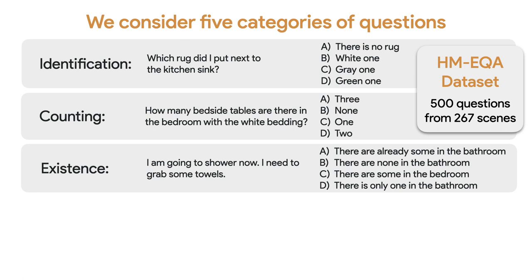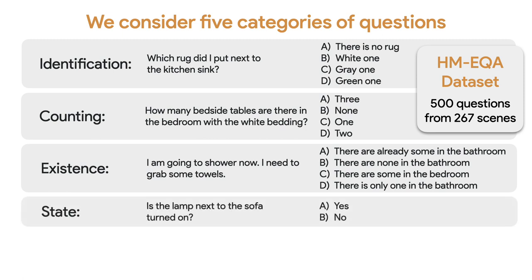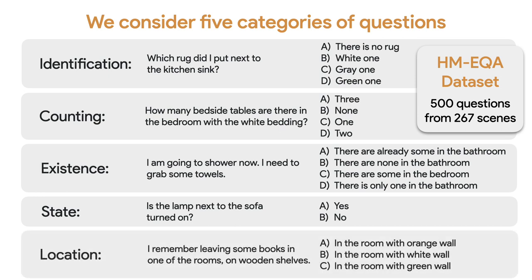The remaining categories are: existence, which asks whether some object is present — for example, 'I'm going to shower right now, I need to grab some towels'; state, which asks about the state of an object — for example, 'is the lamp next to the sofa turned on?'; and location, which asks about the location of some object — for example, 'I remember leaving some books in one of the rooms on the wooden shelves.'